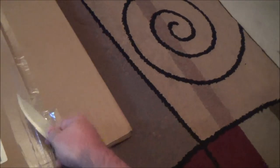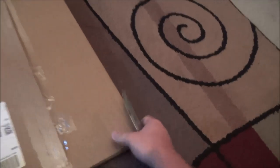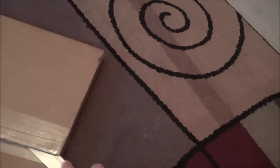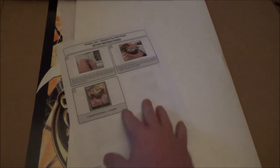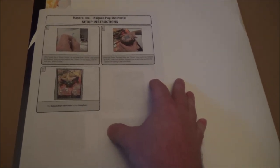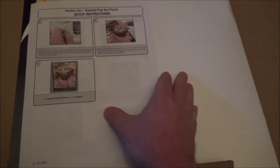I have not seen what's in this, so I will be just as surprised as you are — hopefully it's something pretty cool. Something to do with the gauntlet block, press for the gauntlet, let's see — what is this? Hasbro Incorporated Kaijudo Pop-Up Poster.